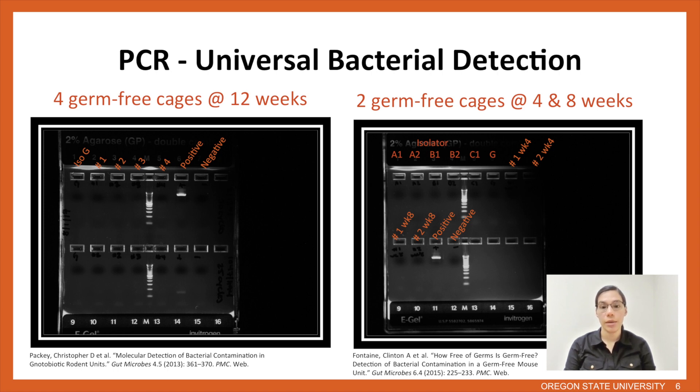In order to detect bacterial contamination in our IVCs, we used a sensitive PCR using universal bacterial primers. If a product is amplified, we can then sequence it to determine the source of the contamination. We tested two different primers from two different papers that were successful in detecting contamination in their notobiotic units, and these two primers worked really well for us. With these two primers, we were actually able to detect a contamination in our first experiment at the four-week time point, which suggested a possible contamination during the first changeout at the two-week time point.